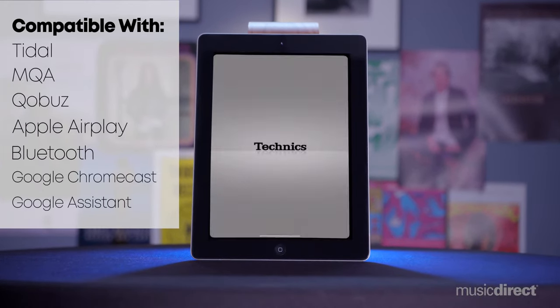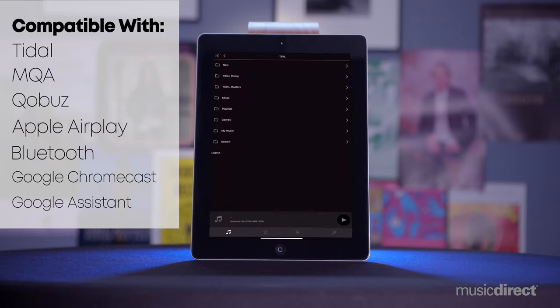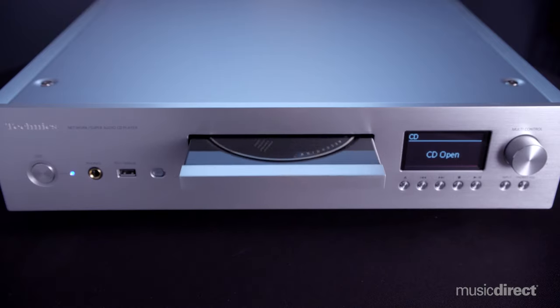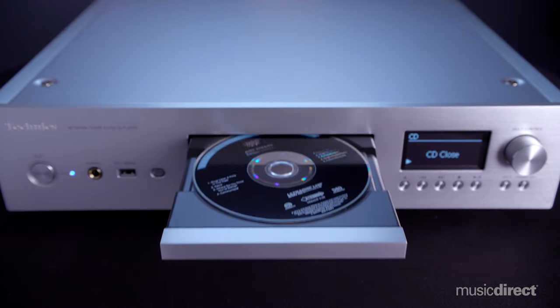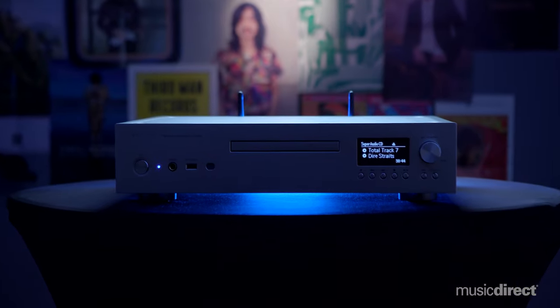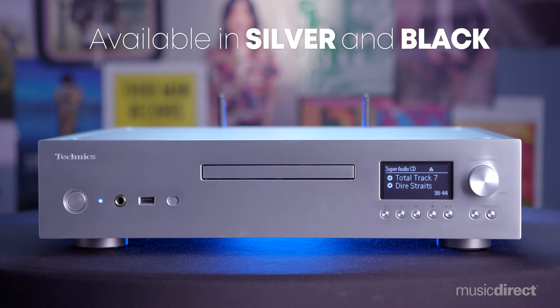Additionally, it offers compatibility with Bluetooth, Wi-Fi, Google Chromecast, and Apple AirPlay 2. Overall, we feel confident that this digital workhorse is one that you will cherish for years to come. The SLG 700, along with thousands of other products, can be purchased at musicdirect.com.